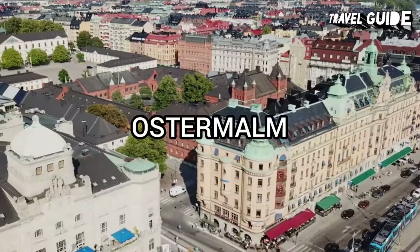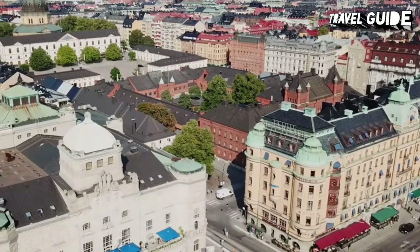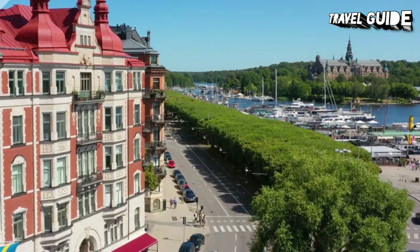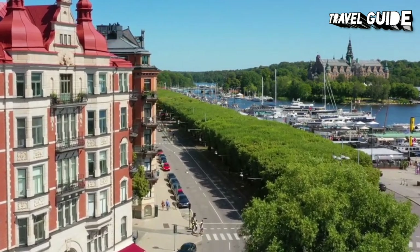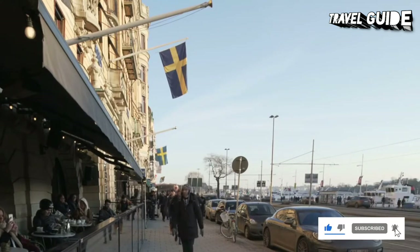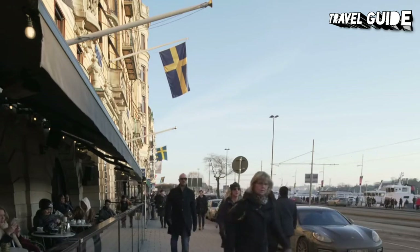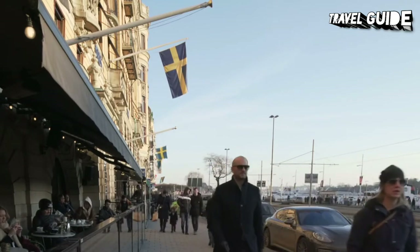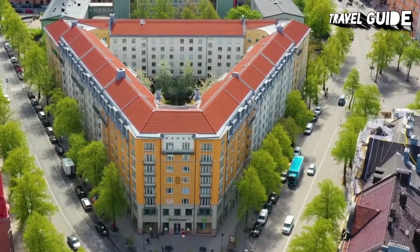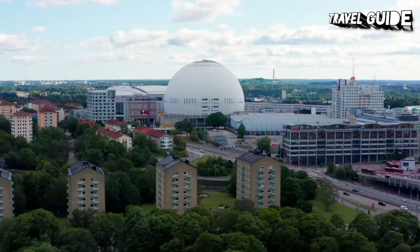Number 6: Östermalm. Östermalm is the most exclusive district in the city. Exclusive international labels rub shoulders with high-class Scandinavian design. On Biblioteksgatan, there's an abundance of flagship shops and designer boutiques, while the neighborhood around Stureplan offers plenty of top shops, some with sky-high price tags. Lovers of art and interior design will enjoy Svensk Tenn, Malmsten, and Modernity. Many of Sweden's top antique dealers lie around the Kommendörsgatan neighborhood. Be sure to drop by Östermalmshallen for the absolute best in Swedish fresh food and produce.